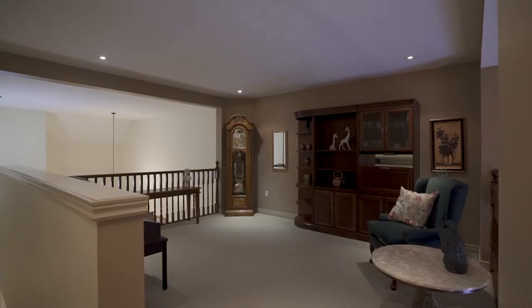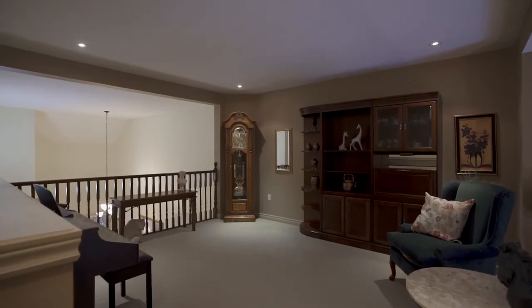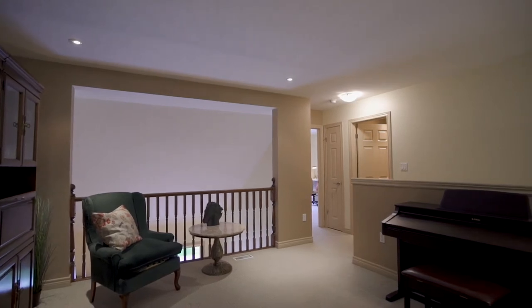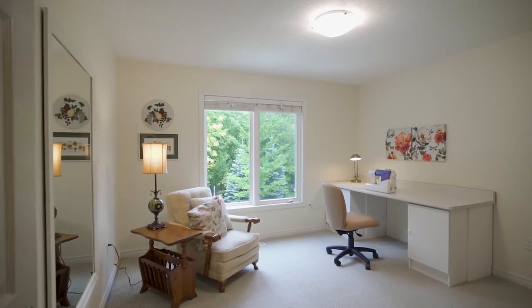This loft creates such a unique space where one can overlook both the front entry dining room area and the back of the home living room. So many possibilities here, with an additional bedroom and full bathroom on the second level.